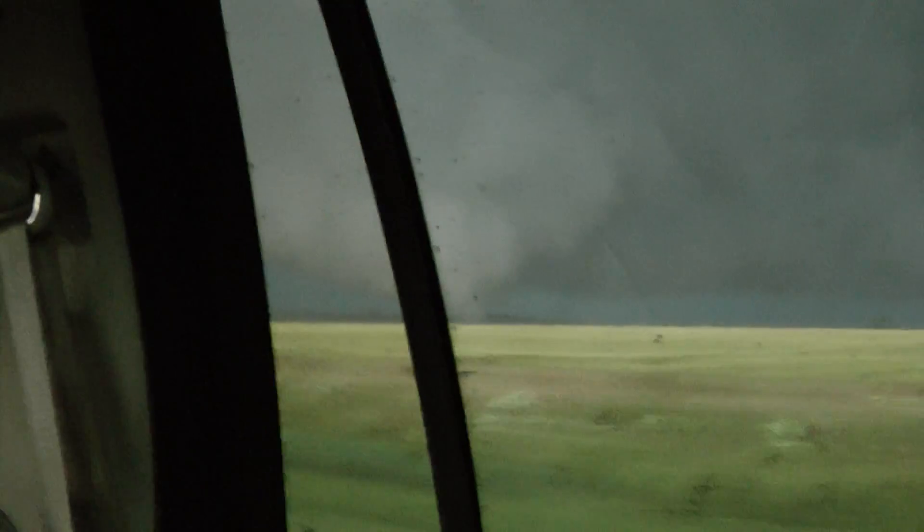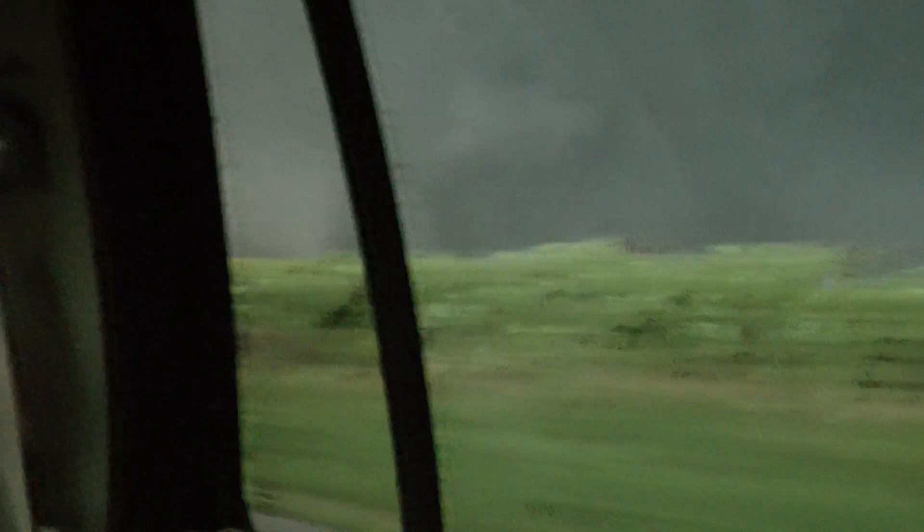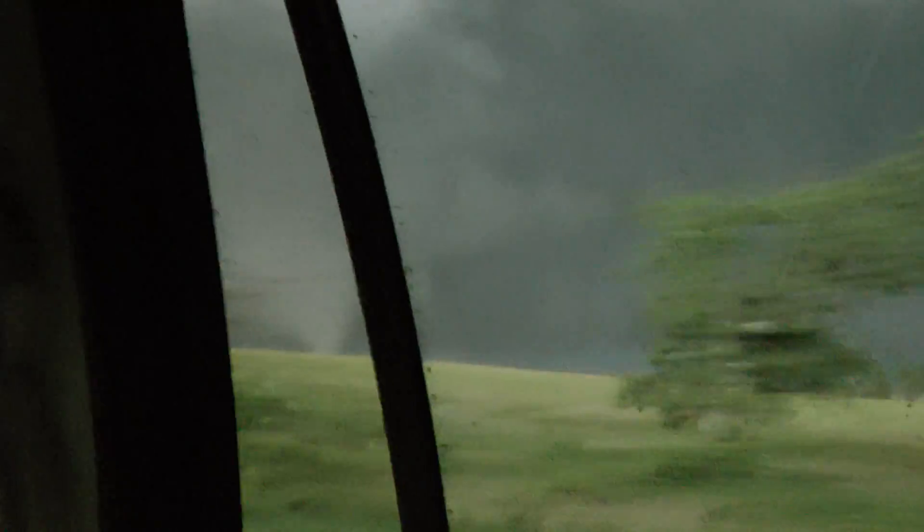That looks more like a mile on the radar, but that radar's trying to catch up to us because we're out ahead of it — that's four minutes old. It's already picking up the debris ball on this. All right, we've got to watch the inflow now — we're getting back on the inflow side.